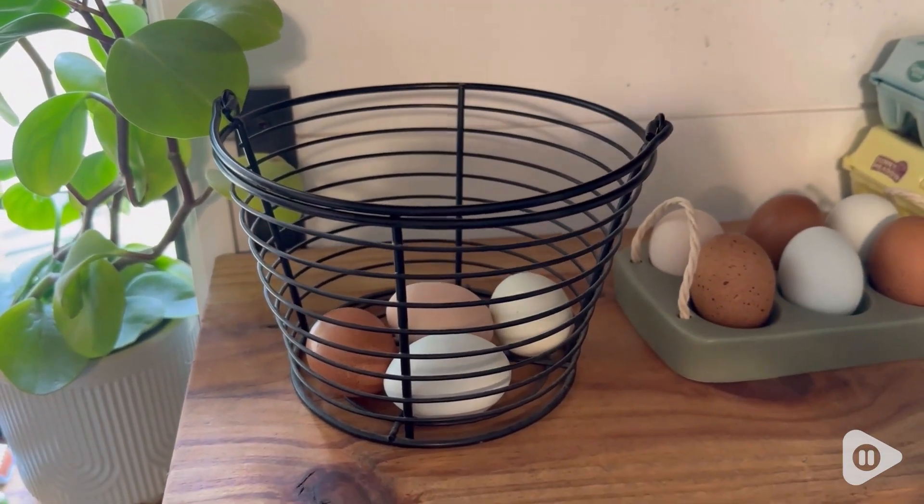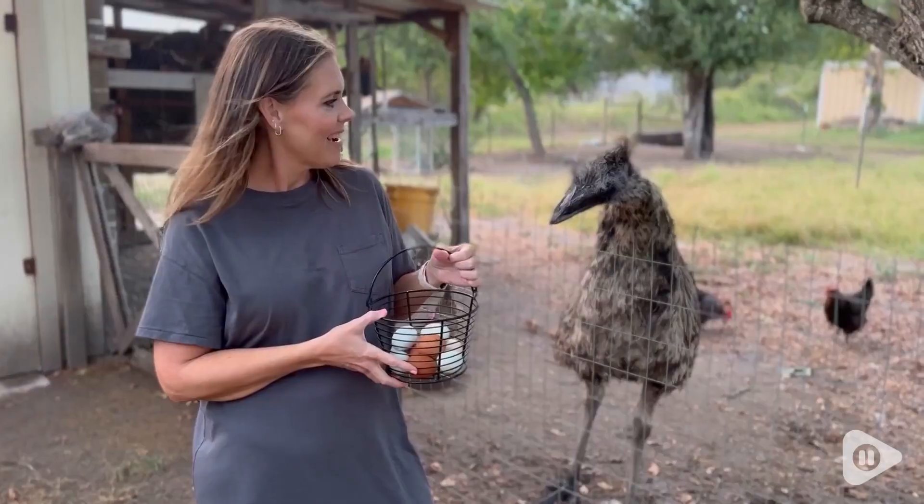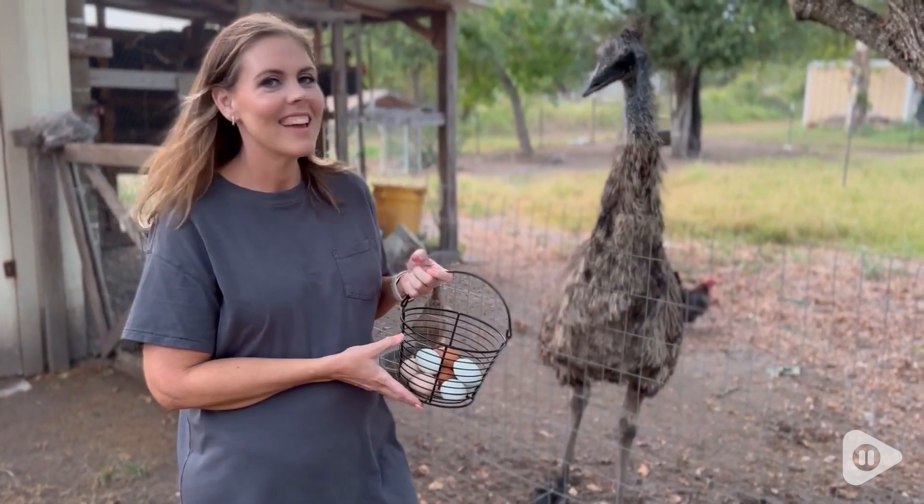Just overall, great little basket. Love the way it looks. Great function. And as you can see, obviously Kevin, our emu, loves it too.